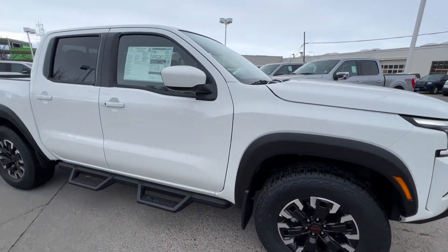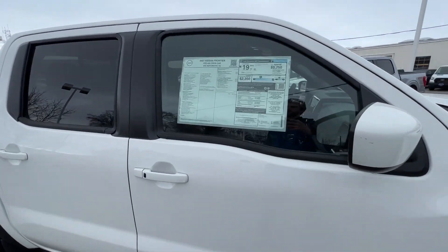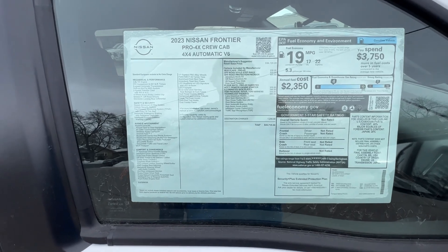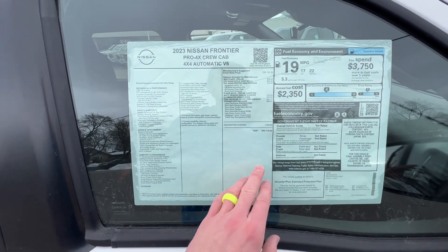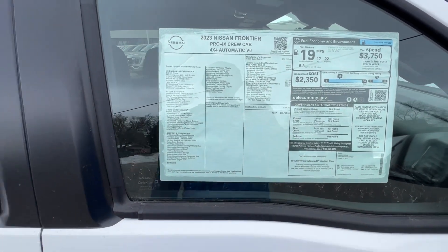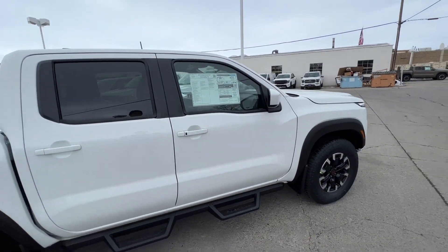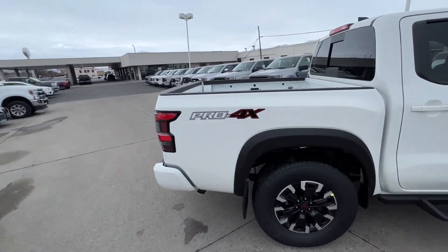Here is what we're looking at for your window sticker with all your options — feel free to pause this and look at that. Your total MSRP is $43,715. Let me keep walking around toward the back.